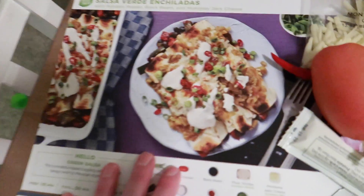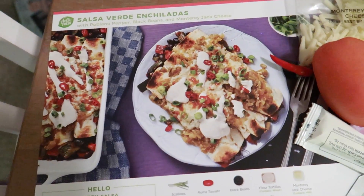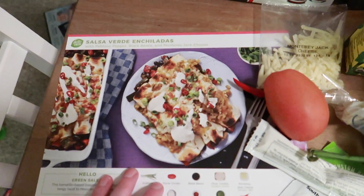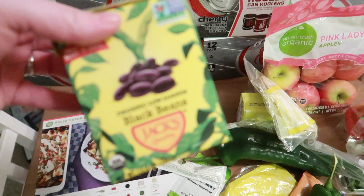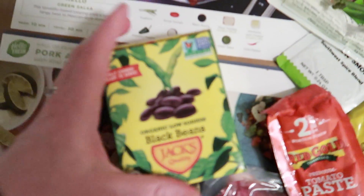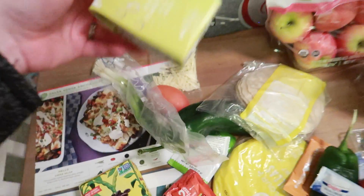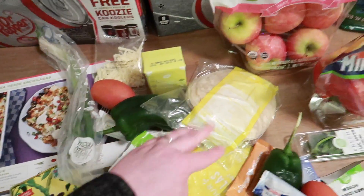This is another new one I wanted to try. It's actually a vegetarian meal, but I could always add some ground beef or something to make it a little more keto friendly. These are salsa verde enchiladas with poblano pepper, black beans, and Monterey Jack cheese. I thought if I made these but used low carb wraps, it would be pretty good — it looks super yummy. It comes with black beans, cheese, tomatoes, another poblano pepper, green onions, tomatillo salsa, the spices, sour cream, and tortillas.